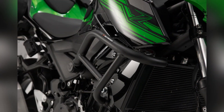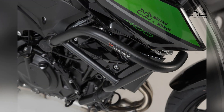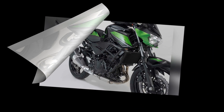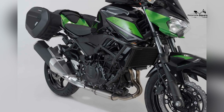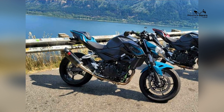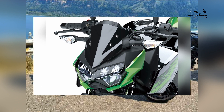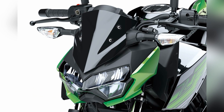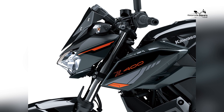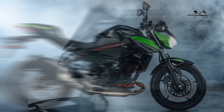Growth-friendly performance: as beginners hone their skills and gain confidence, the Z400 continues to offer a satisfying and exciting riding experience. Its adaptable nature ensures that riders won't outgrow its capabilities too quickly, making it a bike that can accompany them through their riding journey.